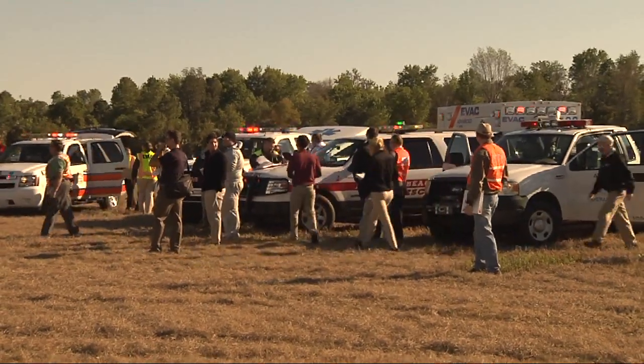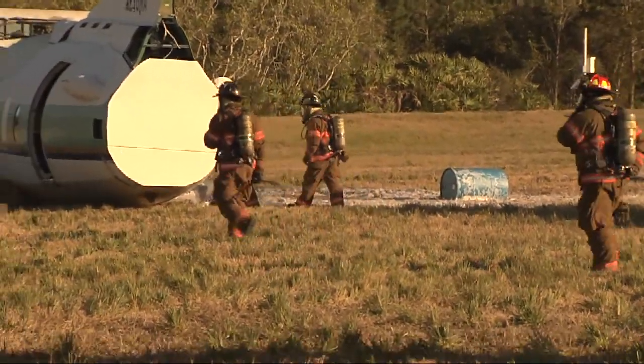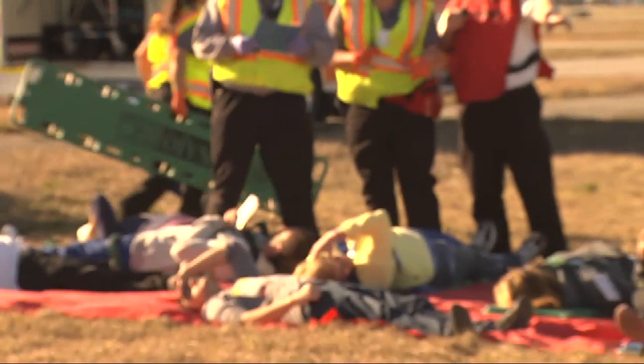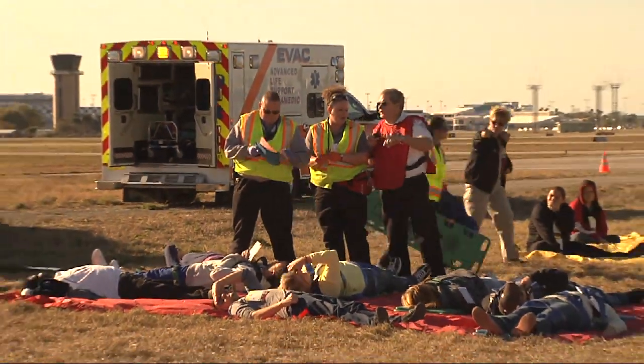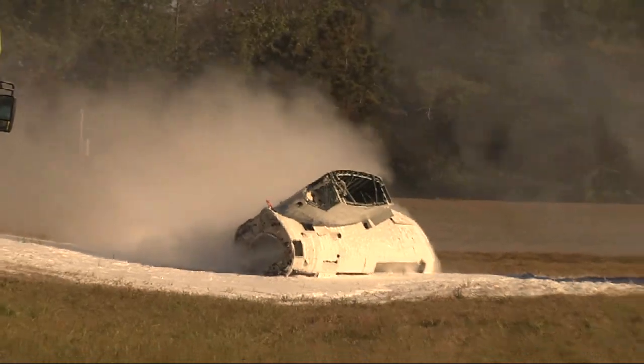The triennial drill brought together multiple agencies ranging from law enforcement, firefighters, and EVAC to the American Red Cross, our local universities and colleges, and the media. More than 200 participants worked to test the readiness for a mass casualty incident on airport property.